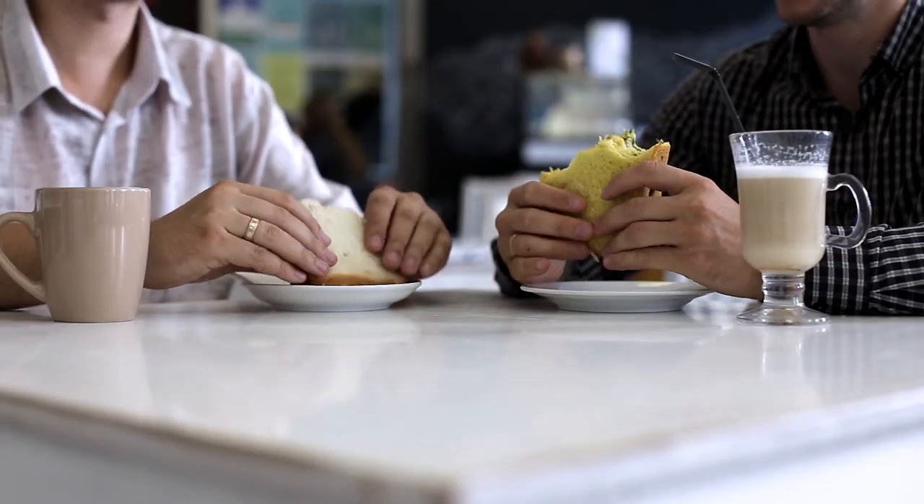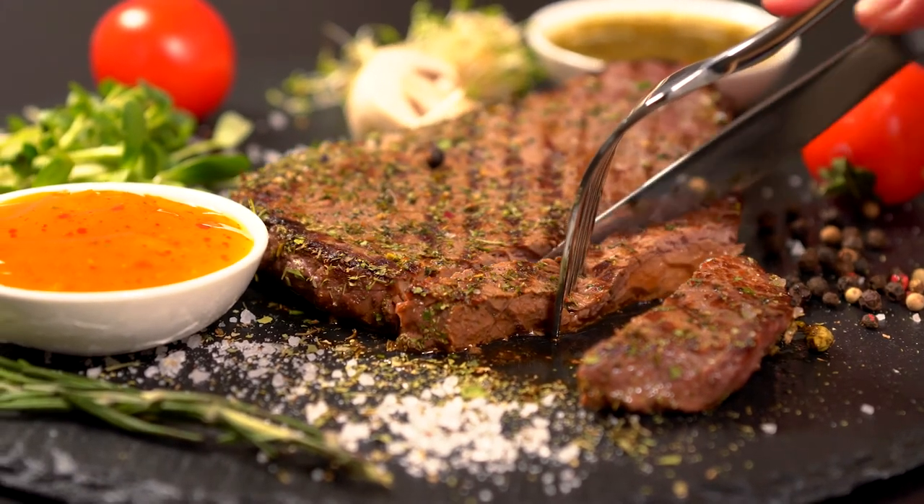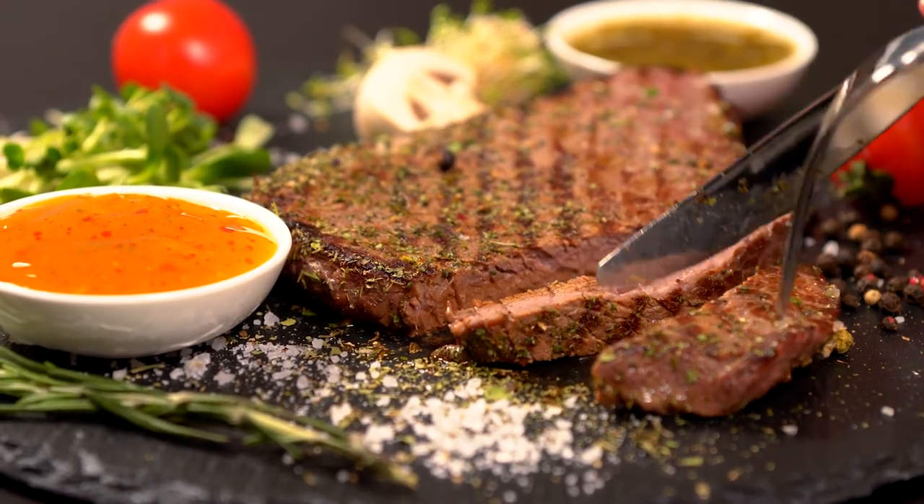Store raw meat in a sealed container on the lower shelf. Always observe use-by and best-before dates. Raw meat needs to be cooked thoroughly and should not be served pink or rare. You should make sure all foods are cooked thoroughly until piping hot throughout.